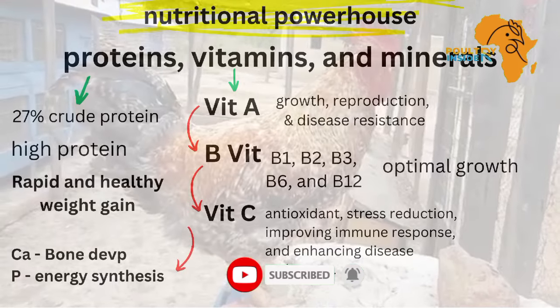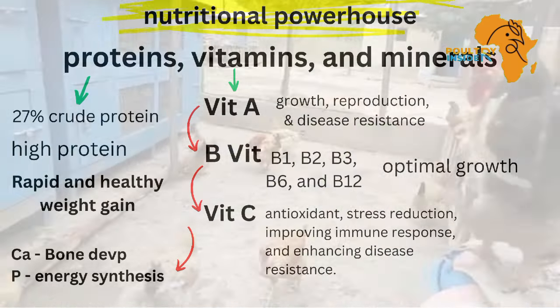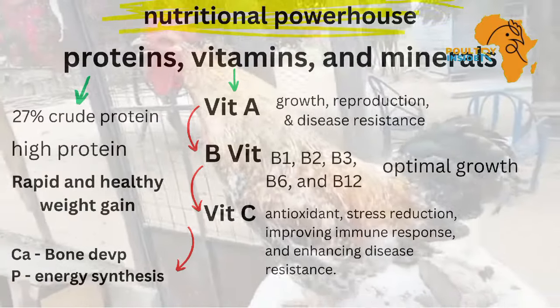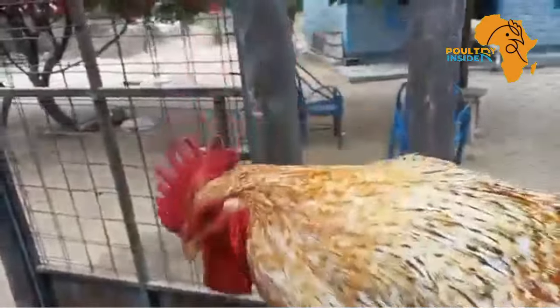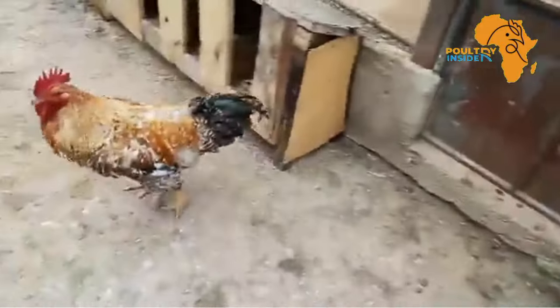For vitamin C, which is usually synthesized by the birds, its supplementation can be very beneficial, especially under stress. Vitamin C is a good antioxidant, and it helps the birds cope with environmental stresses such as heat stress. It also improves the immune response and enhances disease resistance.